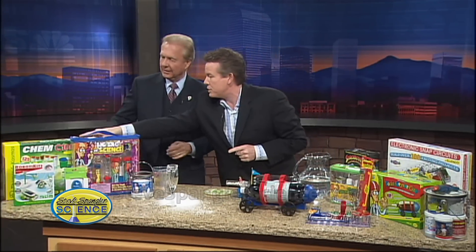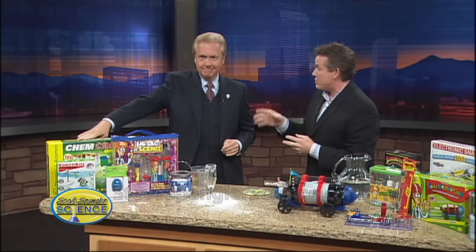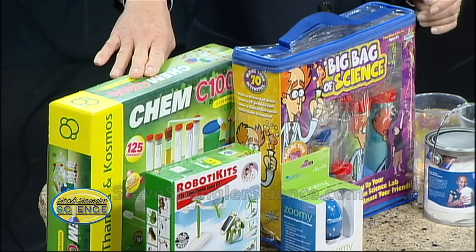There's always the popular chemistry set. This is Chem 1000 from a company called Thames & Cosmos. If you're going to do a chemistry set, these are the guys that do a fantastic chemistry set. Older kids — these kids are going to be probably 10 and up or so.